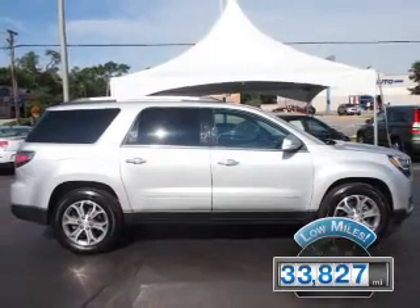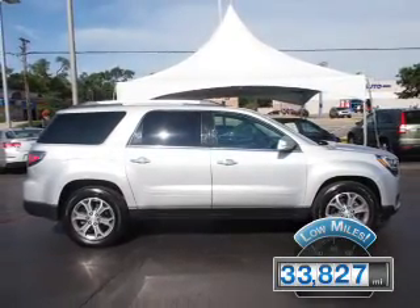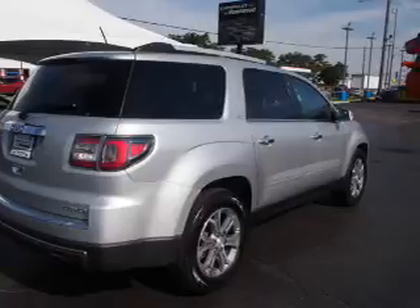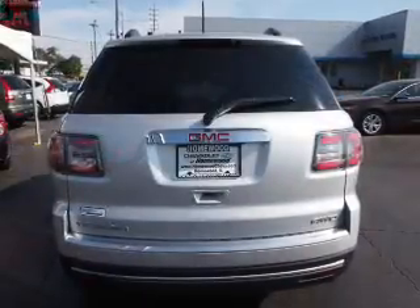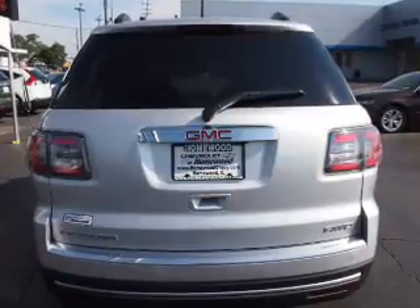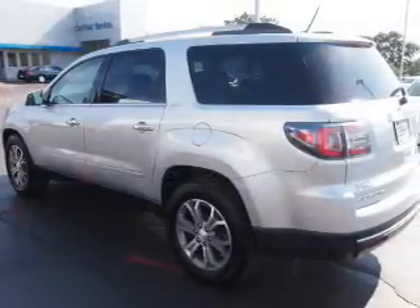With fewer than 35,000 miles, this vehicle has a long road ahead. The features include auto-dimming mirrors, a spoiler, an alarm system, roof rails, power liftgate, independent suspension, traction control, stability control, daytime running lights, and anti-lock brakes.